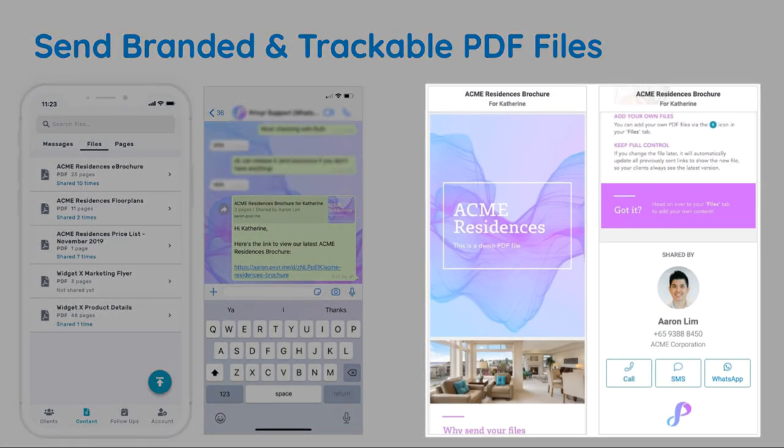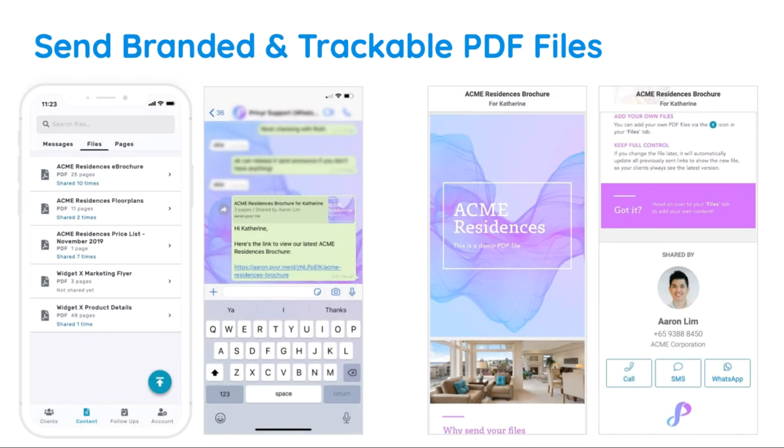So they'll always remember who sent it to them. This can also come in handy if the file gets forwarded, so that other interested parties can easily get back in touch with you. Last but not least, if you update an existing file in Privier, any leads that you've previously sent it to will automatically see the latest version the next time they view it.